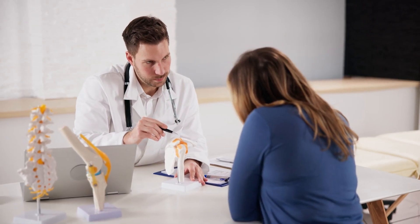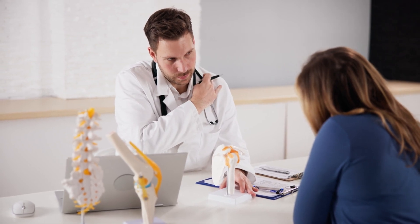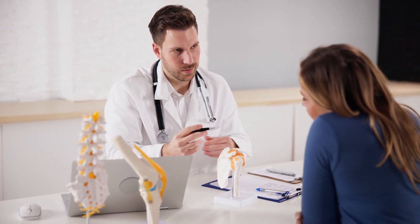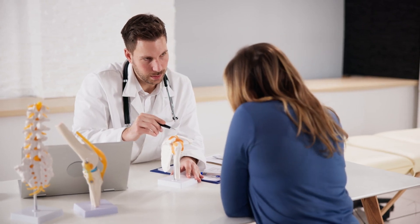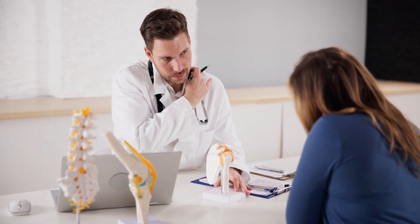When visiting a chiropractic clinic, pay attention to the environment and facilities. A clean, welcoming clinic with modern equipment is often a good sign of a well-run practice. Additionally, the demeanor and attentiveness of the staff can significantly impact your experience. A clinic that prioritizes patient comfort and offers a supportive atmosphere can enhance your overall treatment experience.